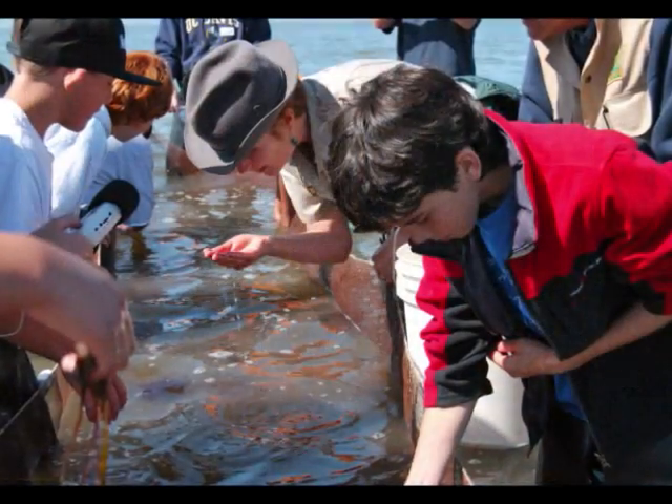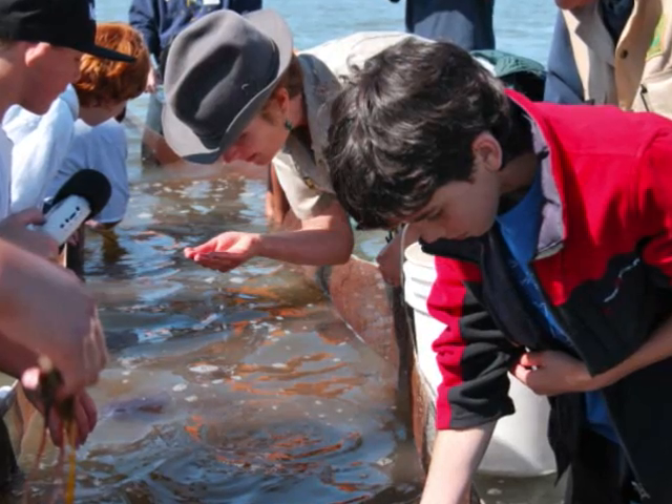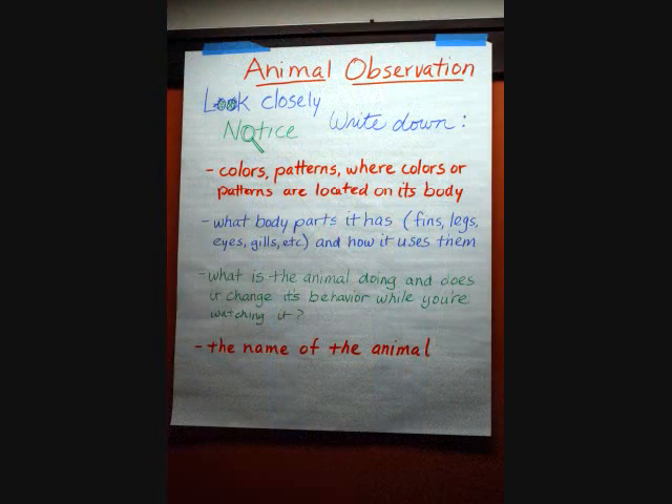It was oval-shaped and skinny, with two fins on the bottom, but you only saw one. Its behavior changes — if you go near it, it'll dart away. And when it is not disturbed, it's very calm. It uses its tail for most of its swimming.